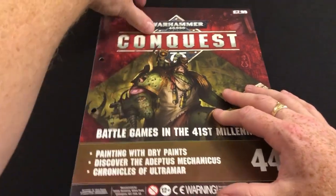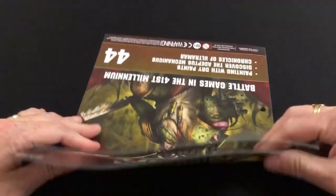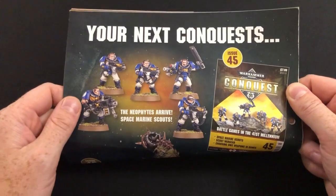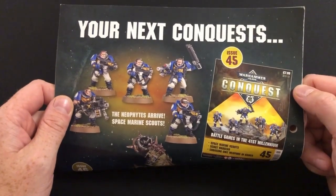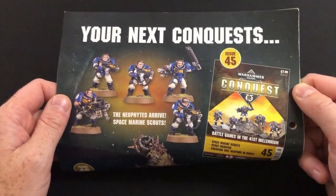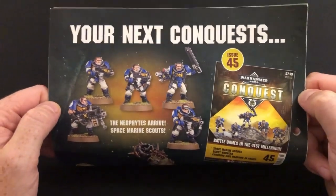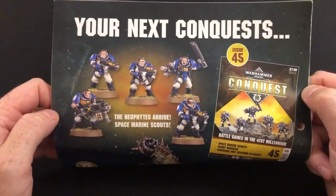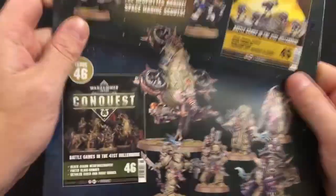I'm not fully convinced on this particular issue, but there is some good stuff in there. Let's have a look at what's coming up next. In issue 45 we have the Space Marine Scouts, and when I cover that issue I will promise to do my very best to be as upbeat as possible — but we hate Sit Baggins is really not a fan of the Space Marine Scouts at all.